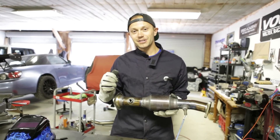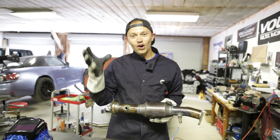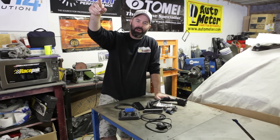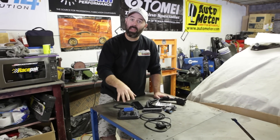Now that the bung is welded in, we'll put the O2 sensor in and run a wiring harness up into the cabin. Then we can hook up the Infinity. While Ken is over there scrubbing an oil pan clean and Pete's under the car installing the cat, here's a quick rundown of some of the things we like best about the AEM Infinity.